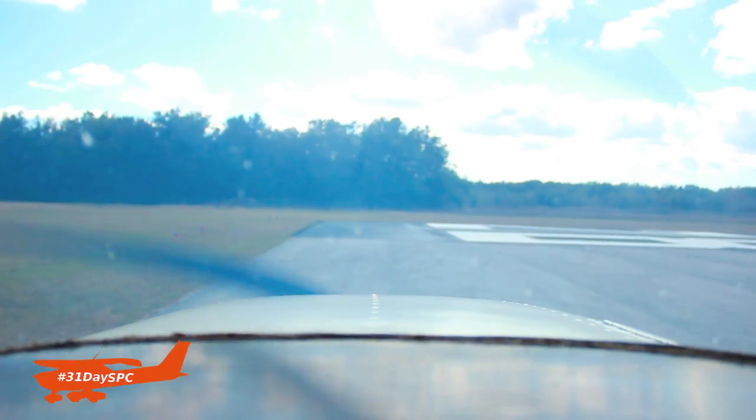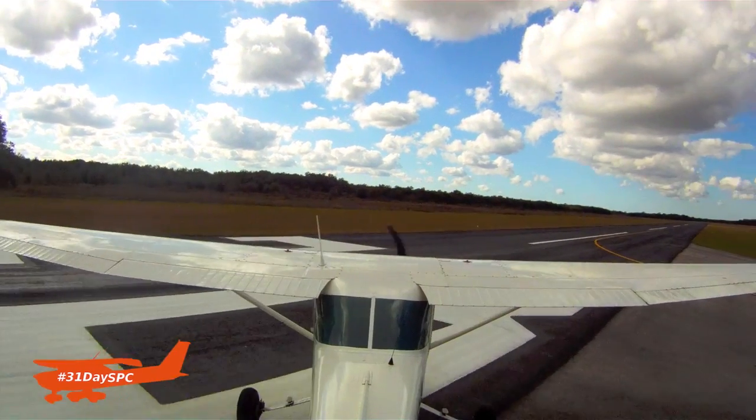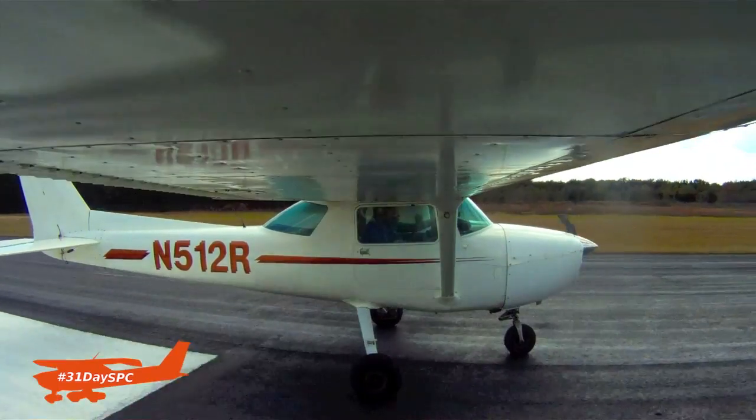An engine failure on takeoff, even with usable runway remaining, can be so difficult because you don't realize how much nose-down force it's going to take to get that airplane back on the ground.